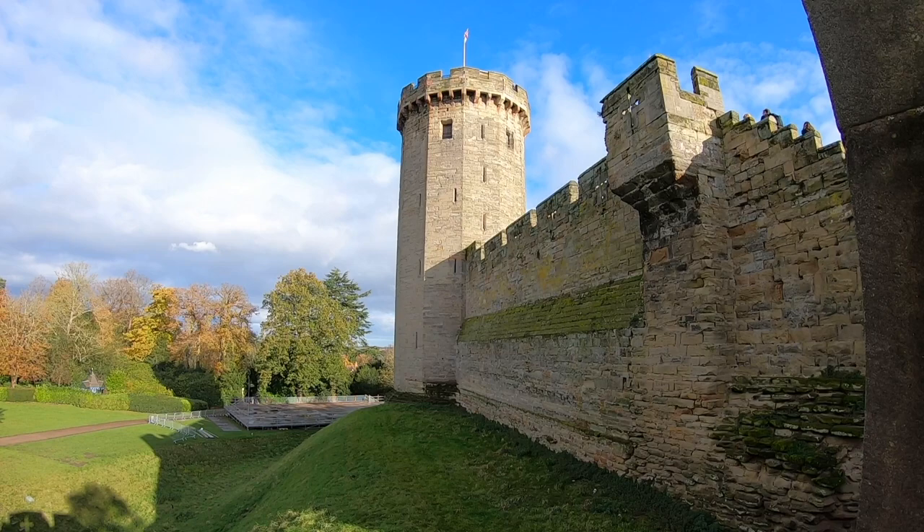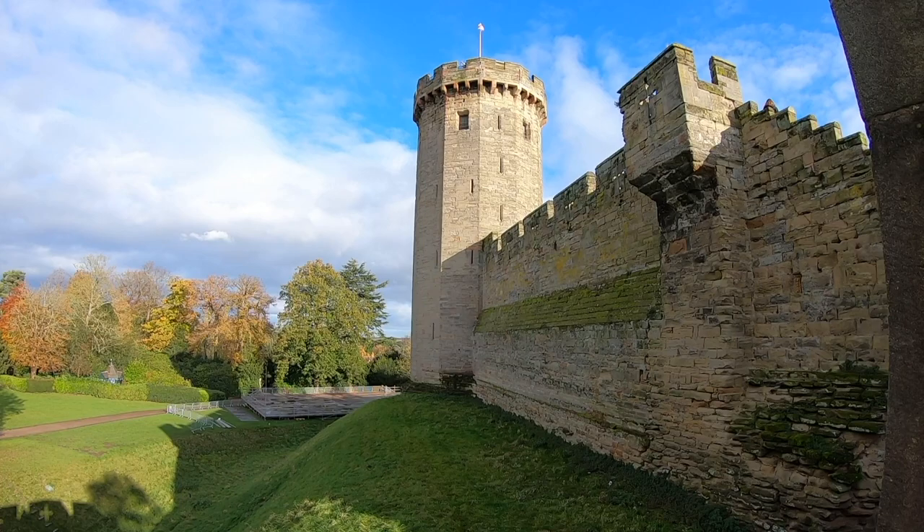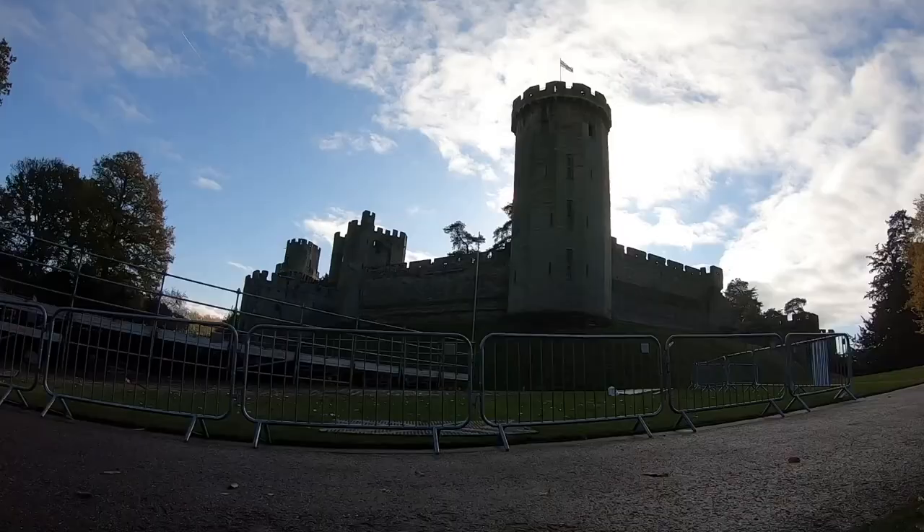The curtain wall of Warwick is colossal and huge in its size, and it offered a great deal of protection to the castle, but also it was a clear message to attackers to stay out and think twice about trying to storm it. Guards would patrol up and down the walls on the ramparts that linked the different towers.